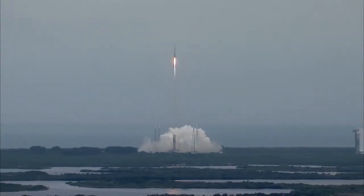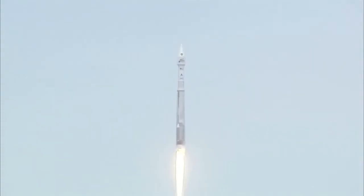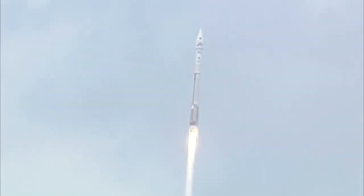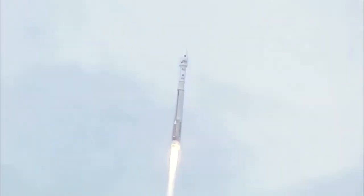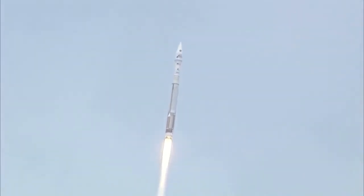Everything looking good. Still at 100% rated thrust on the RD-180. Vehicle rates are looking good. We do have roll program in right as expected. We are actively controlling the mixture ratio. Valve position looks good. Thrust regulator valve position looks good. Speeds are good. Vehicle is operating as expected.